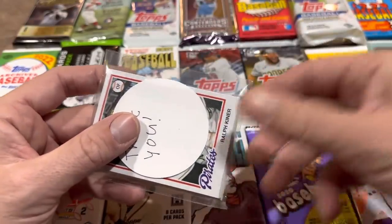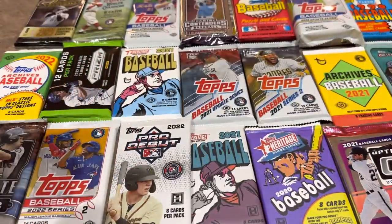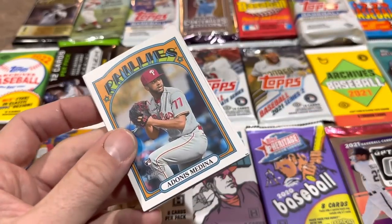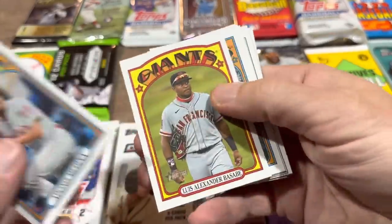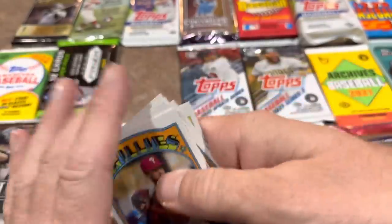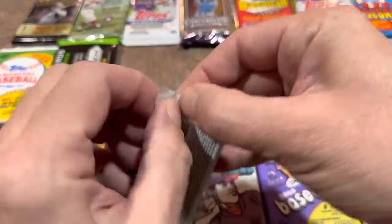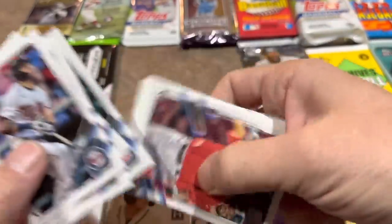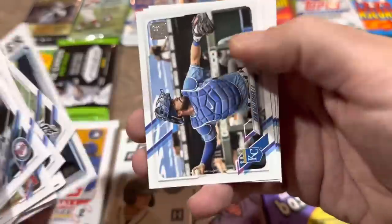We also have a thank-you pack and we'll get into the Awesome Pack as well. Let's start with Heritage High Number 2021. I'm hoping for some hits — I'll guess one relic and one auto, though the odds are one in 24 and we don't even have 24 packs, so that's shooting high. Here's the 2021 Update pack — there's a Bobby Dalbeck rookie card.